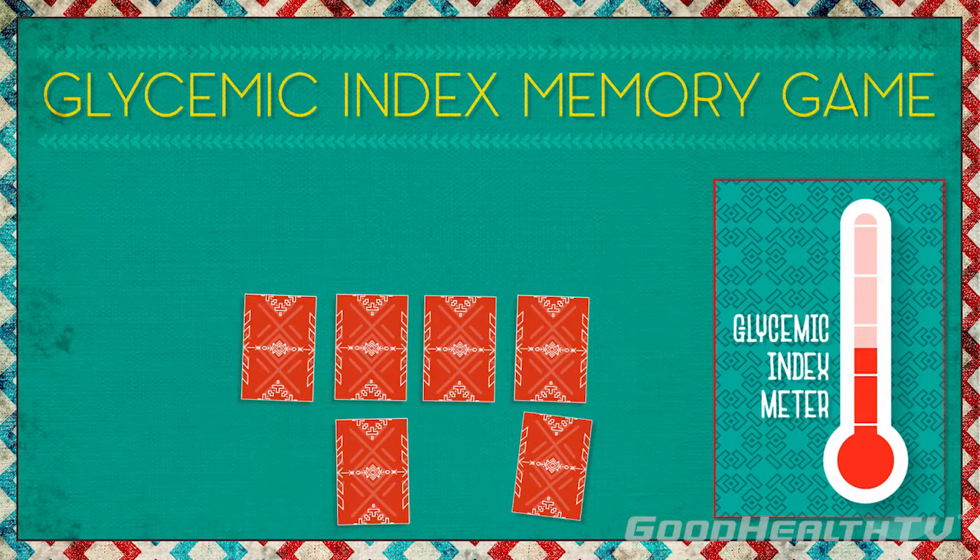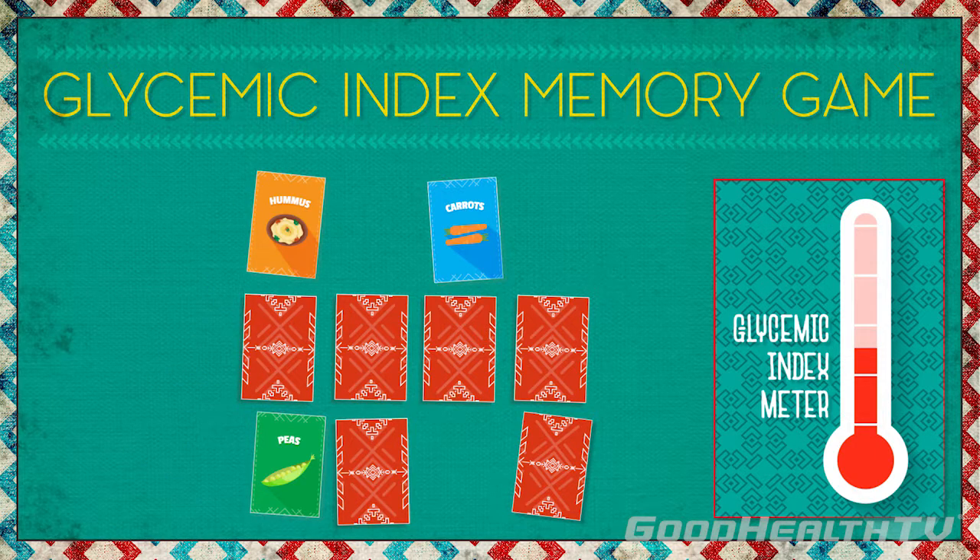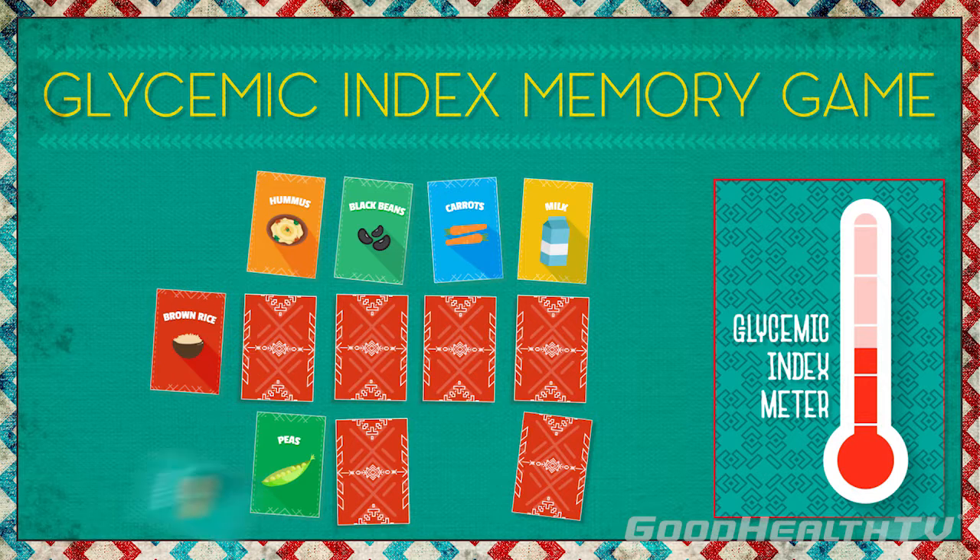Some other low glycemic foods are peas, carrots, hummus, brown rice, milk, black beans, and peanuts.